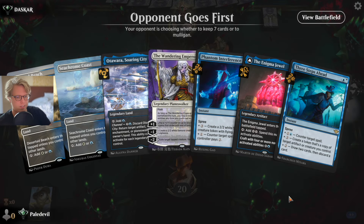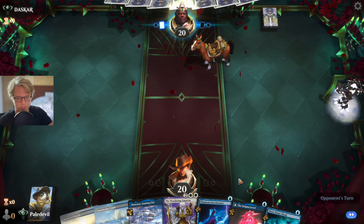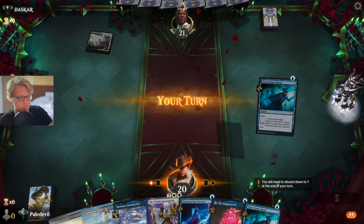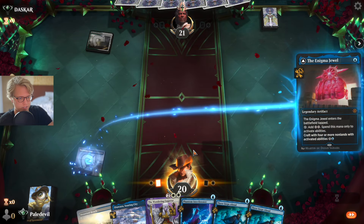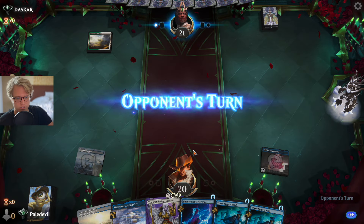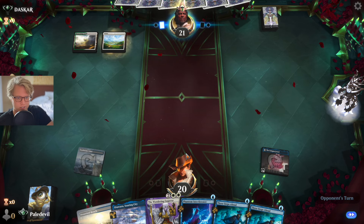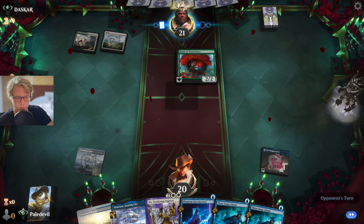Let's get the Jewel out and see what this next opponent is gonna do. Maybe it's a mount deck — I've seen a couple here and there. Oh, it's good old boring Celestia. Land out, Collector's Vault out, and since the Enigma Jewel can tap for two mana for activated abilities, we can activate it right away — this is why Enigma Jewel is so good.